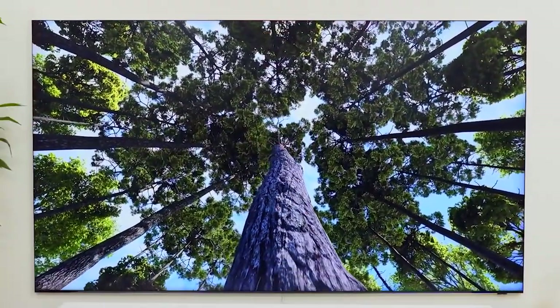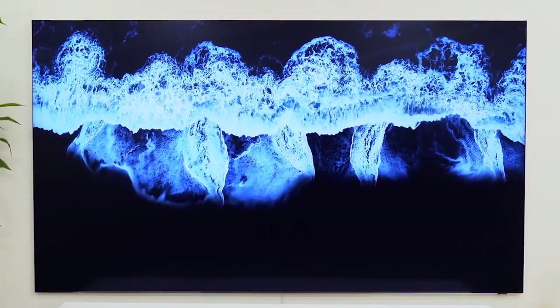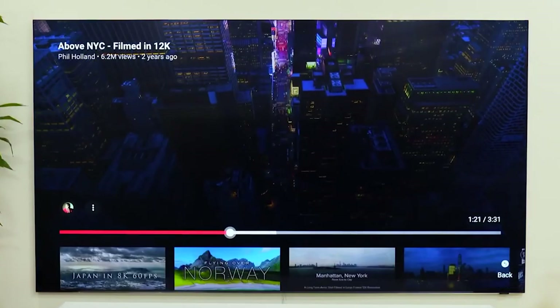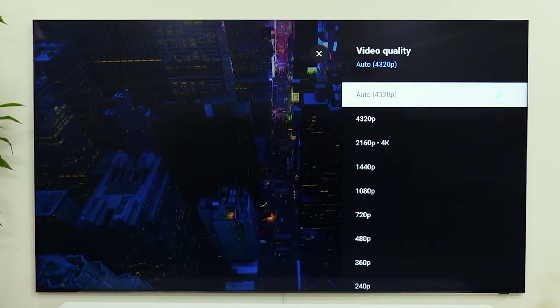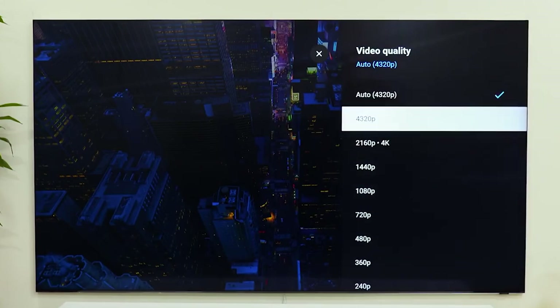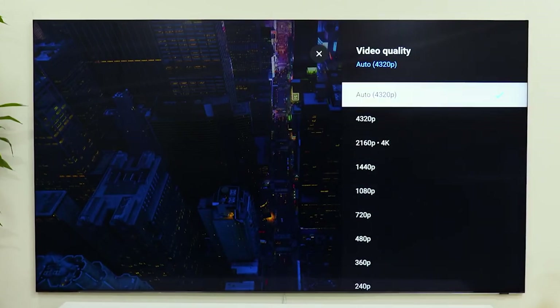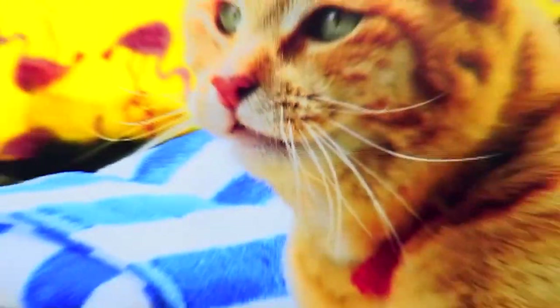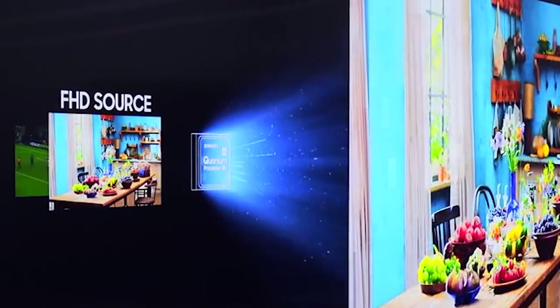OLED screens are flexible, so they can be curved for lifelike immersive viewing experiences. Its flexibility can open the door to a new type of display, such as roll-up displays. The wide field of view from the ergonomically curved screen gives a maximum image, and the perceived screen can appear larger than the actual screen. Multi-view creates two TVs in one using multi-view glasses — two people can watch two different pictures and listen to two different sounds all in one TV, working in exceptional quality for both 2D and 3D.